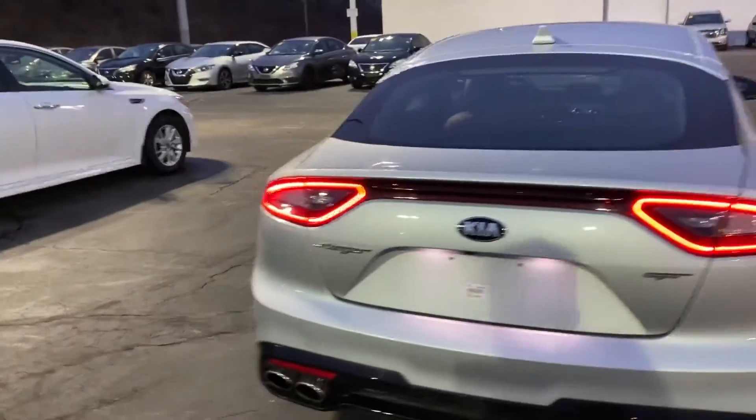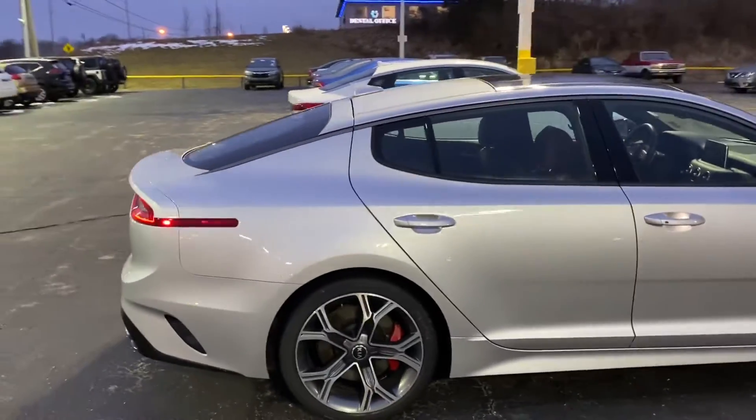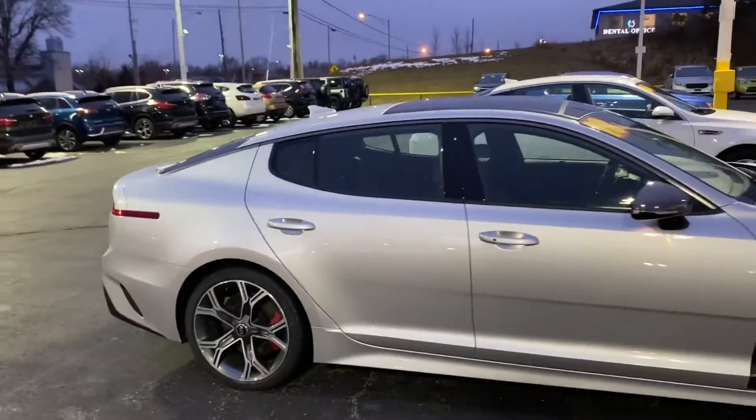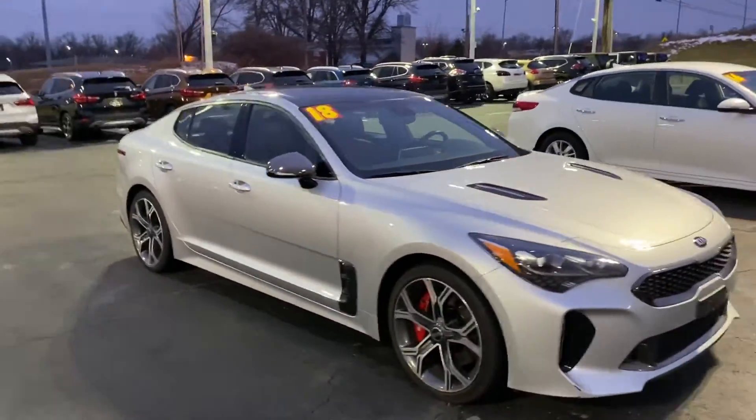This is the GT1 Stinger. If you have any questions, give us a call at 913-286-4900 and ask for Jake.